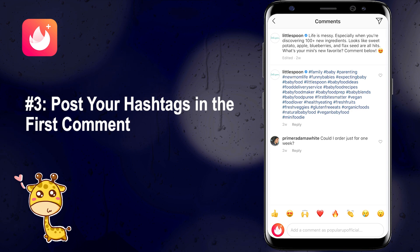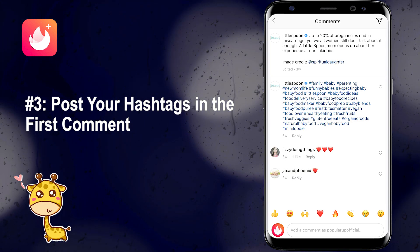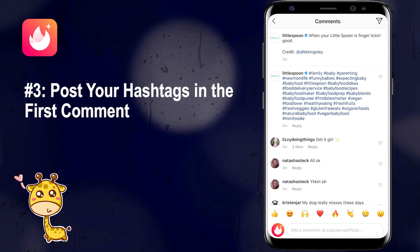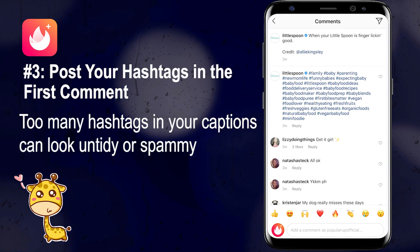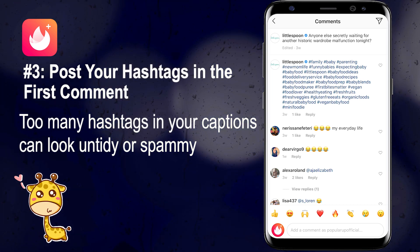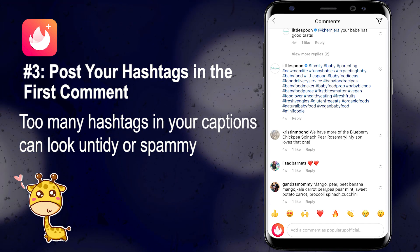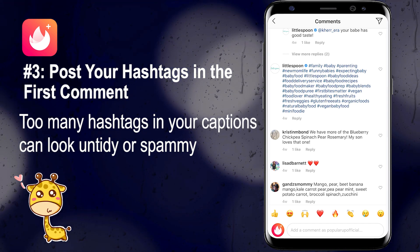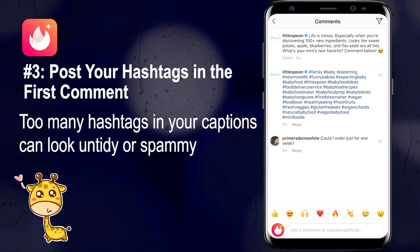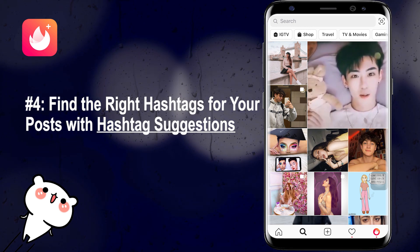Number three: post your hashtags in the first comment. While adding hashtags to your posts is one of the best ways to boost engagement and get your posts in front of your target audience, too many hashtags in your captions might look untidy or even spammy. Instead, posting your hashtags in the first comment is a great way to make your caption the star of the show without compromising any of the engagement you can get with hashtags.